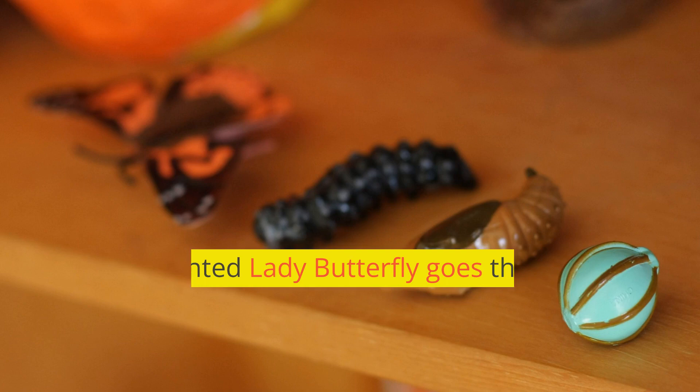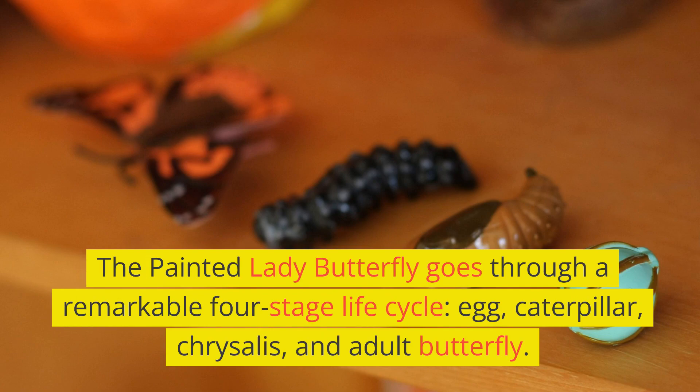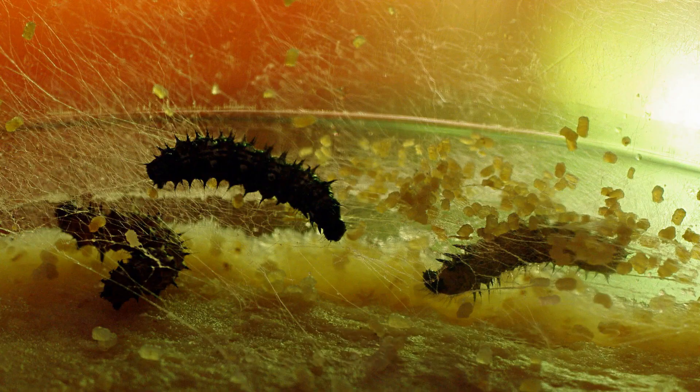The Painted Lady Butterfly goes through a remarkable four-stage life cycle: egg, caterpillar, chrysalis, and adult butterfly. Each stage holds its own set of secrets.